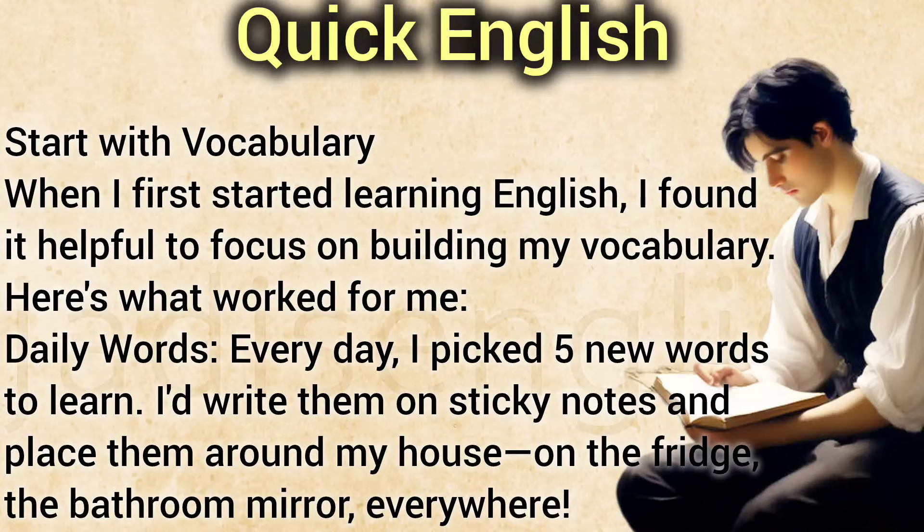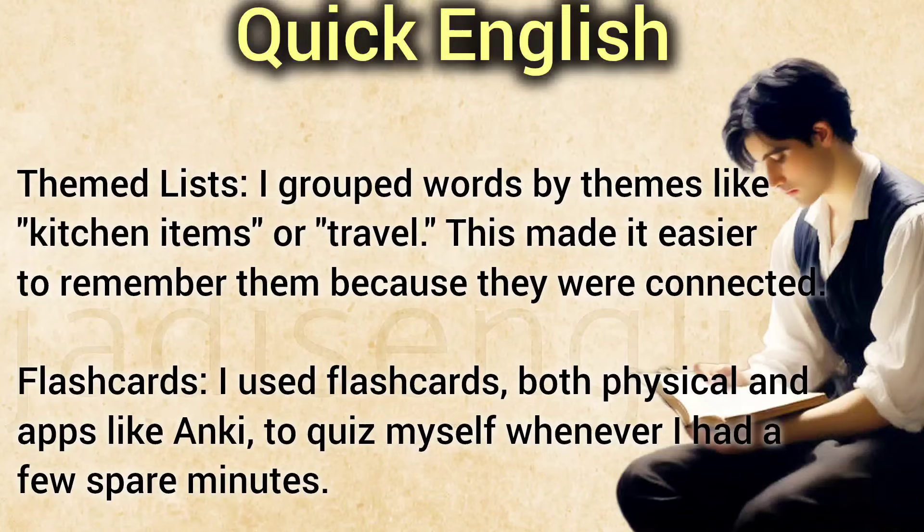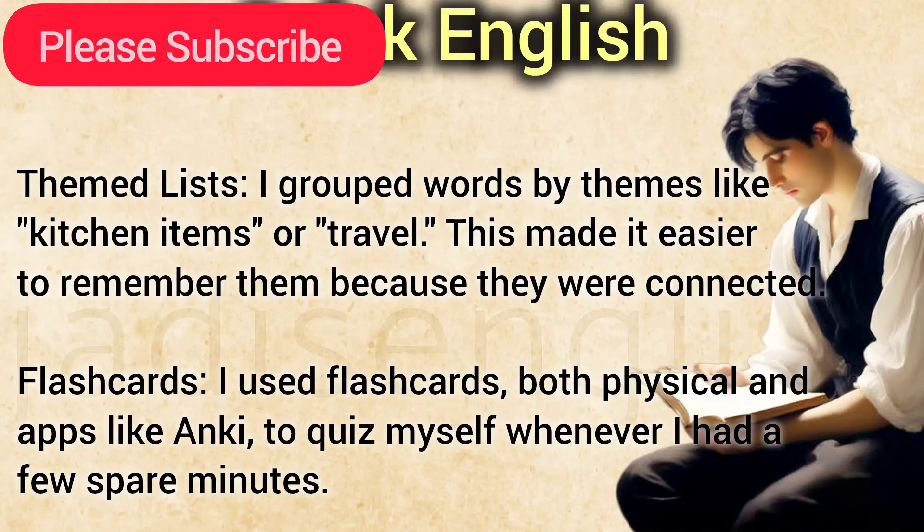Start with Vocabulary. When I first started learning English, I found it helpful to focus on building my vocabulary. Every day, I picked five new words to learn. I'd write them on sticky notes and place them around my house — on the fridge, the bathroom mirror, everywhere. I grouped words by themes like kitchen items or travel, which made them easier to remember. I also used flashcards, both physical and apps like Anki, to quiz myself whenever I had a few spare minutes.